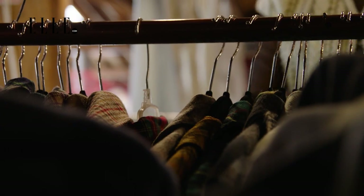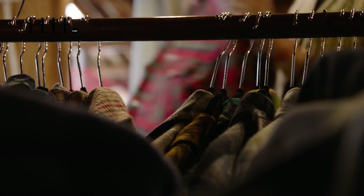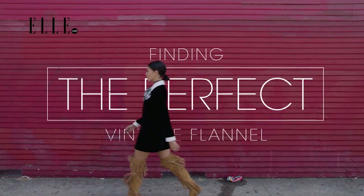Flannel is awesome because it's so versatile. It really comes in every color, so it's great for everyone. I'm Sammy Miro, and my life revolves around vintage. In this series, I show you how to find the perfect vintage piece and how to make it your own.